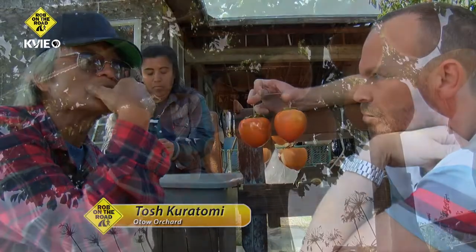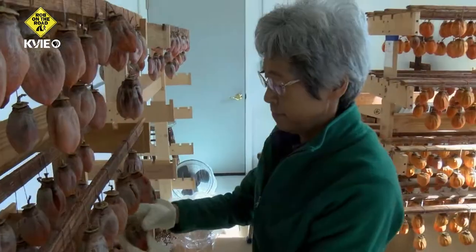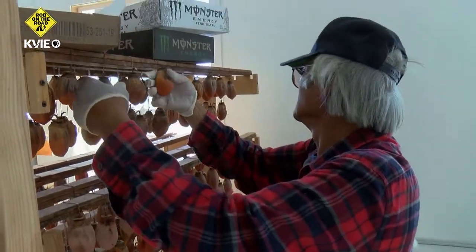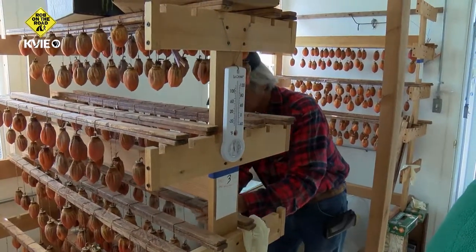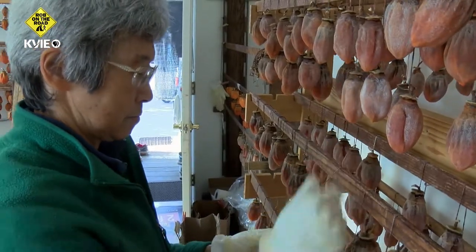Once they're peeled and tied up on the racks, they'll be on those sticks for five, six weeks. The daily massaging, called Momu, causes the sugar to surface on each drying persimmon. The racks are moved inside when the sugar surfaces to protect the fruit and to dry for a few more weeks.